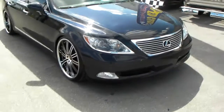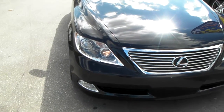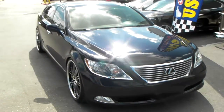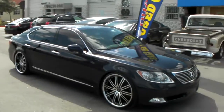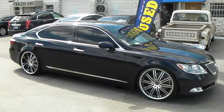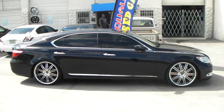Got the Vertini Hennessy in 22x9 with a plus 20 offset. You can see that's pretty much flush with the body. In the back we got the 22x10.5 with a plus 35 offset, and you definitely do have to roll the fenders to get the plus 35 offset on there.